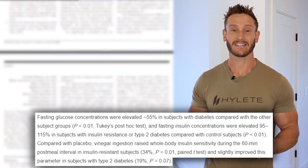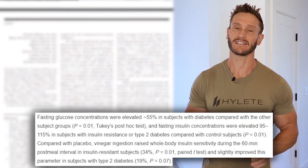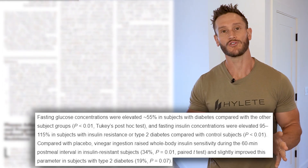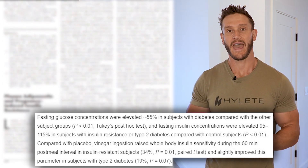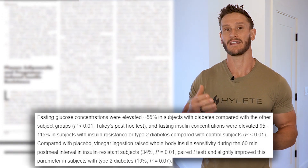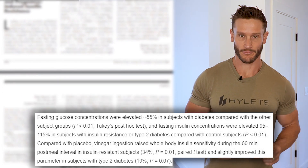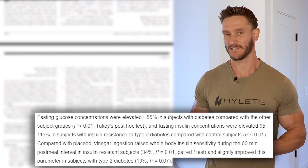The results were fascinating. The insulin resistant group had a 34% increase in insulin sensitivity at 60 minutes — one hour after consuming the high-carb meal. The diabetic group had a 19% increase in their insulin sensitivity.